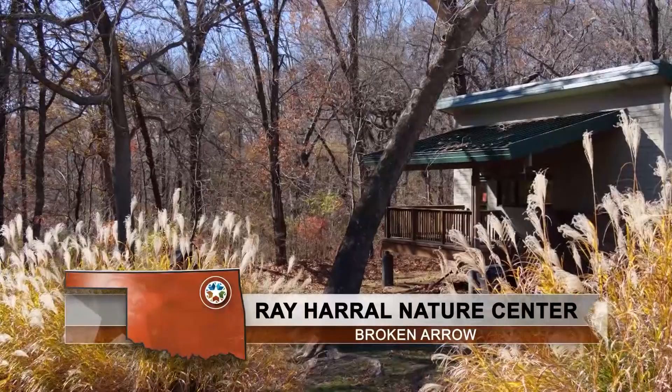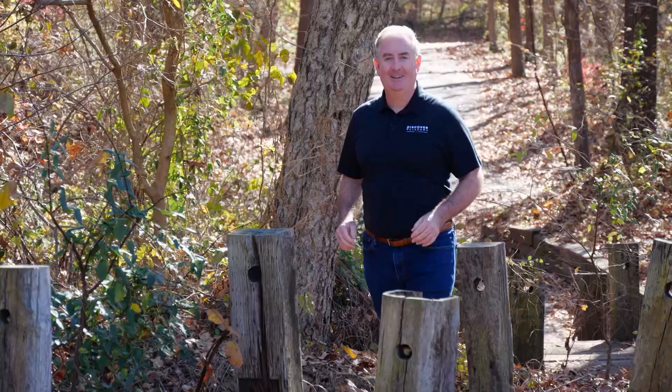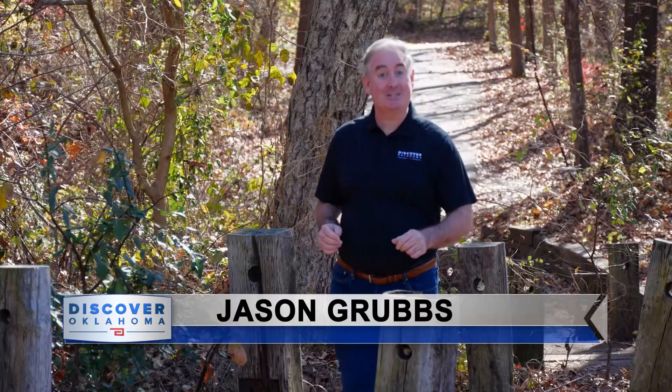But first, are you ready to kick things off? How about a trip to a place that would be great for the kind of outdoor apparel they have at this store? Jason Grubbs takes us to the Ray Harrell Nature Center in Broken Arrow. In 1984, the city of Broken Arrow saved several acres of land. Decades later, people get to enjoy the Ray Harrell Nature Center and park for free. The park is about 40 acres consisting of three miles of trails with six paths to choose from — the longest about a mile.